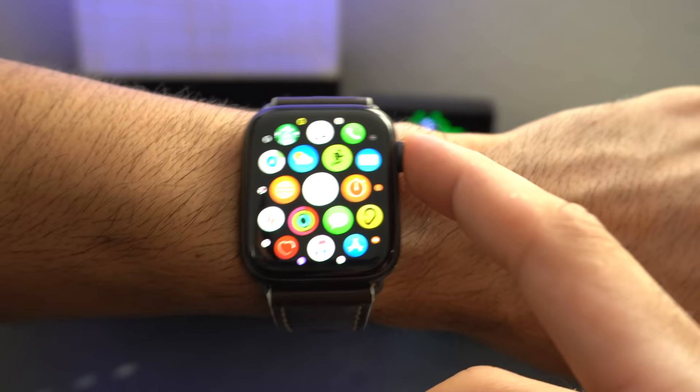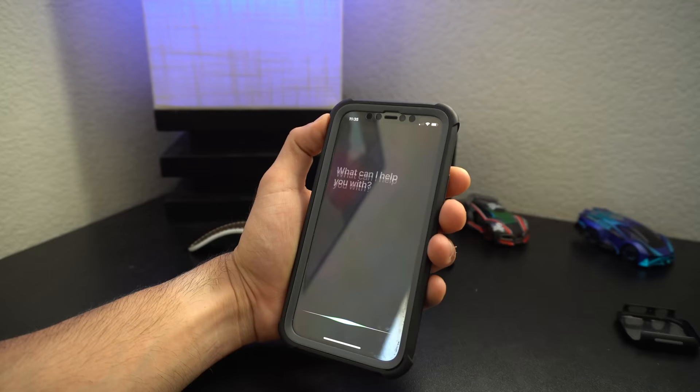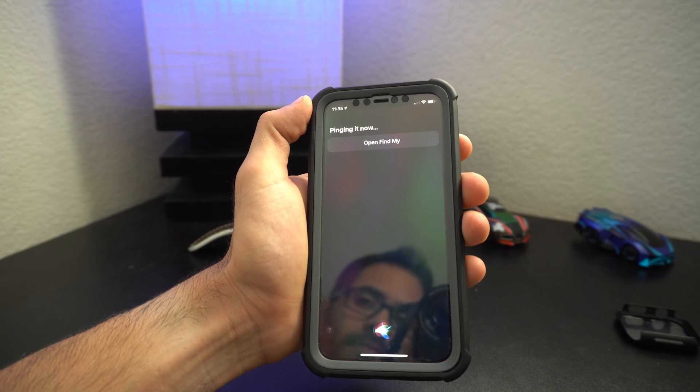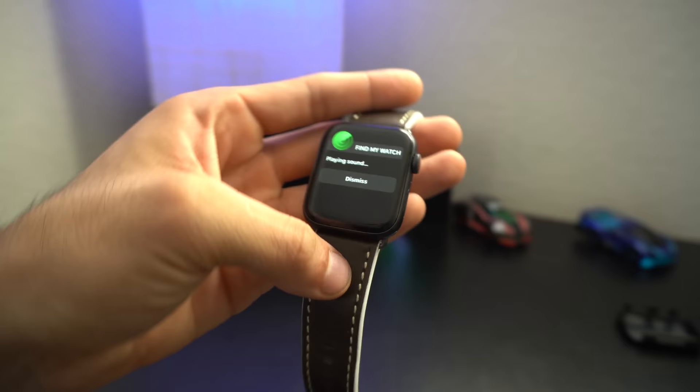To get started, I want to share the ability to ask Siri to find your Apple Watch. In case you lost your Apple Watch somewhere around your household and you're having a hard time finding it, you can actually ask Siri to find your Apple Watch. Siri doesn't just simply send a ping notification to your Apple Watch, but it also utilizes the heart rate monitoring system to do a flash to make it easier to find.